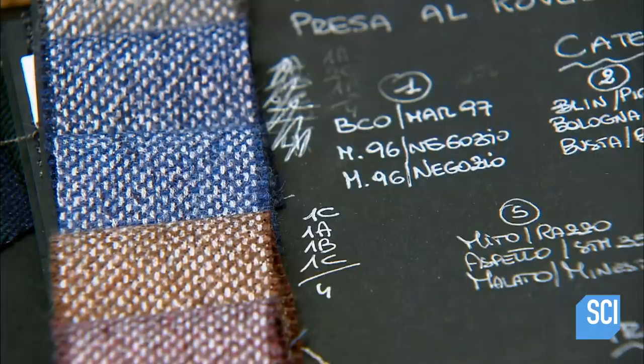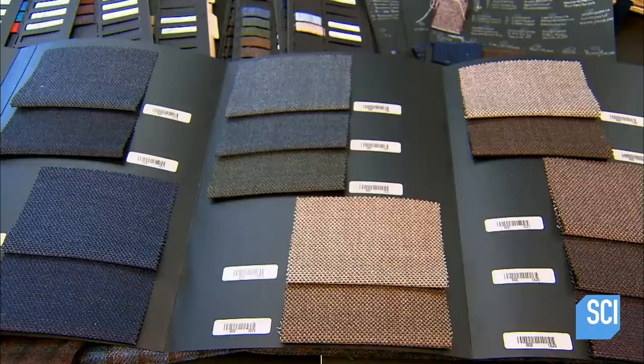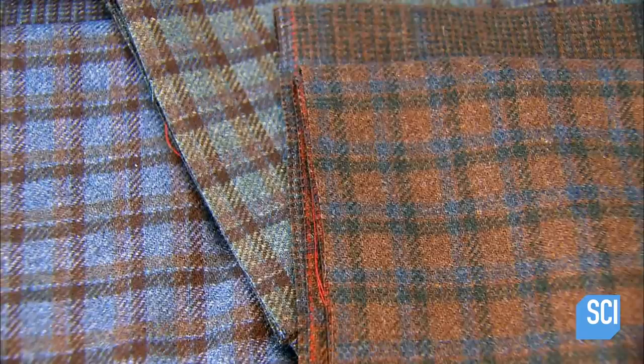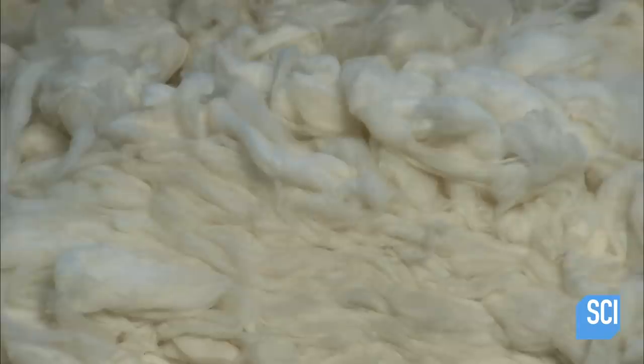Designers keep a record of the fabrics they have created over the years. They pin samples in books based on quality, colors, and patterns for their customers to choose from. This is what cashmere goat hair looks like when it arrives at the wool mill.